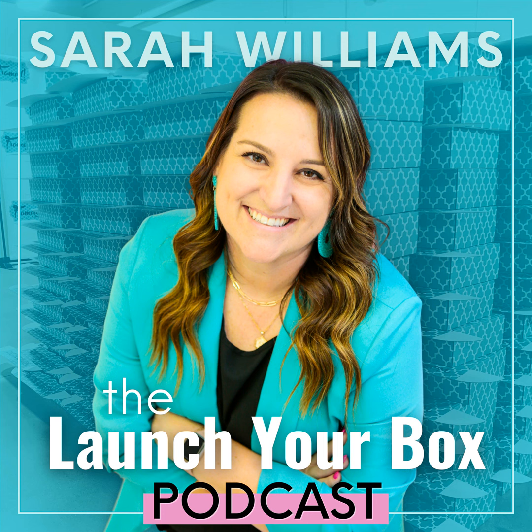I always talk directly to subscribers on social media. A post might say, 'Hey subscribers, let me know when you've received your August box.' Not all my followers are subscribers, but I'm making my existing subscribers feel included, feel like they're part of something bigger than themselves, like they're friends with me. And everyone else looking on the outside is like, 'I want to be a part of that.' So that's tip number three: engage.